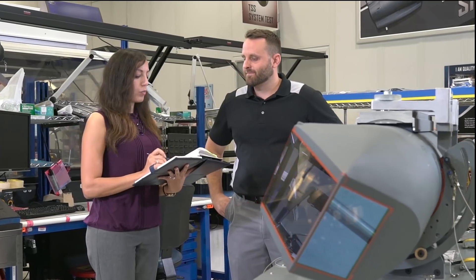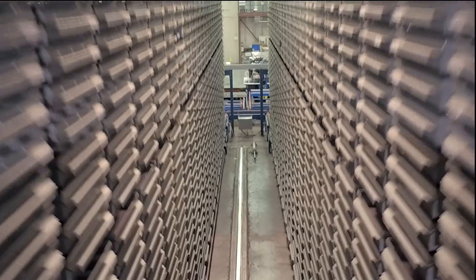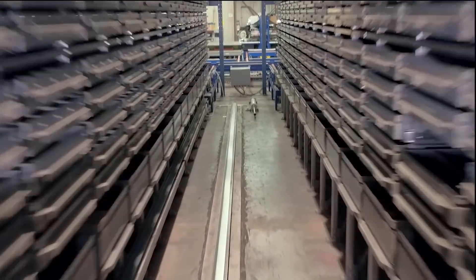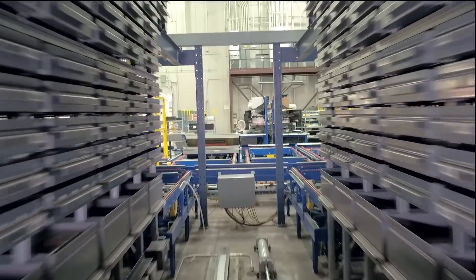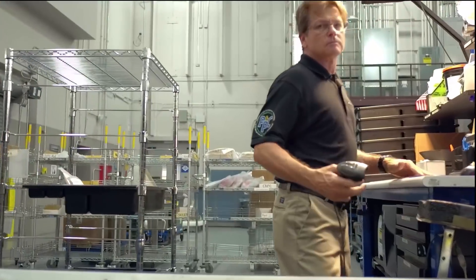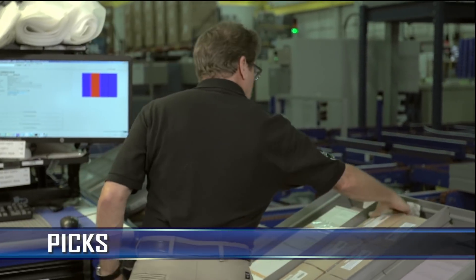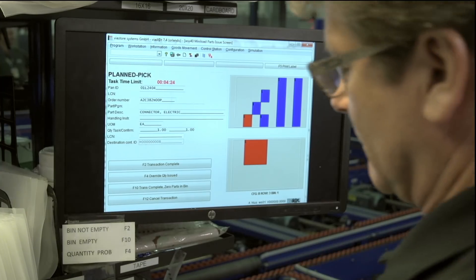When it's time to build a sniper pod, the part is pulled from HVKS in a process called PIX, which creates a kit tray of parts that goes to the manufacturing floor for assembly. The pan with the requested part travels to the operator, who verifies the part and where to place it in the kit tray according to the matching visual on the computer.